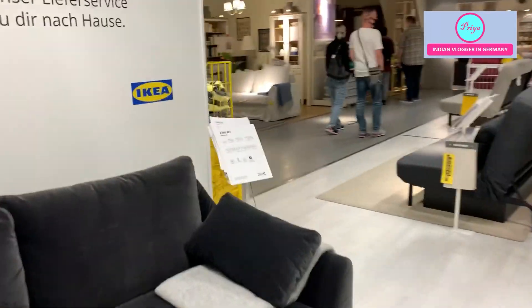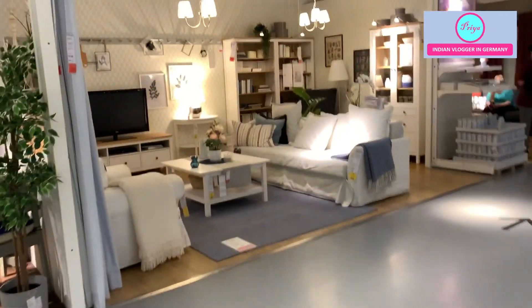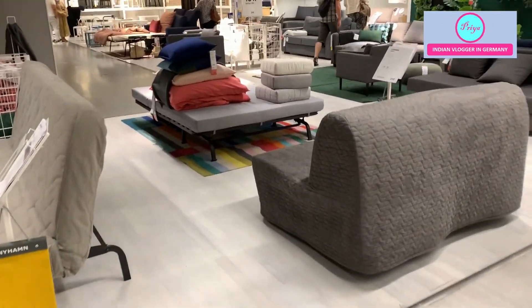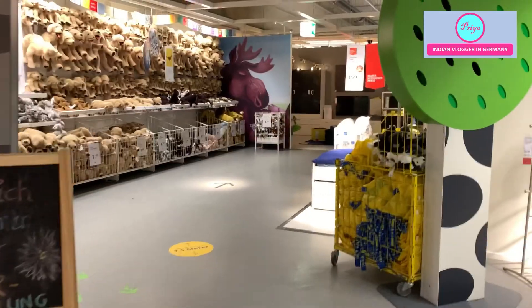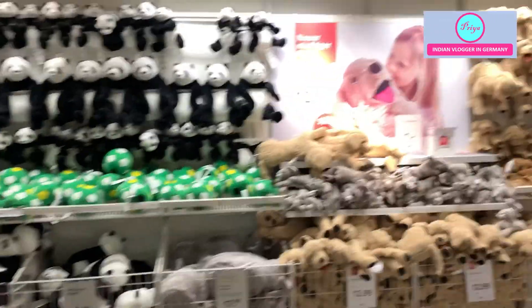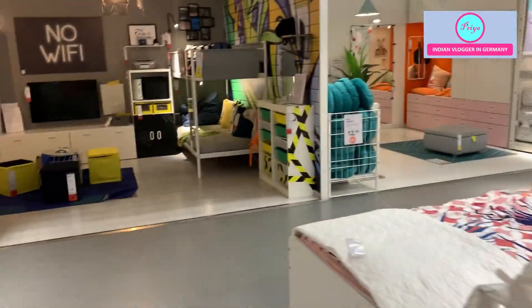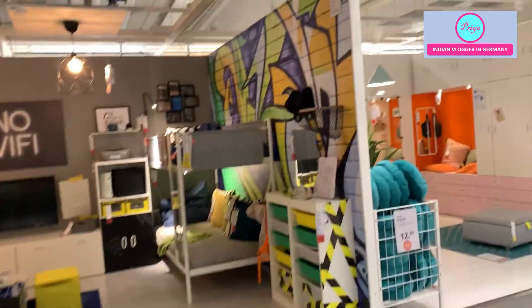I felt there was more variety available in Germany IKEA. In Netherlands, I didn't find as much variety, but here there was more. And somehow you get the feeling that you are in Germany — things are a little bit more systematic. Netherlands is a little bit friendlier, with more smiles and a laid-back attitude. Here in Germany, it is a bit more strict and orderly.